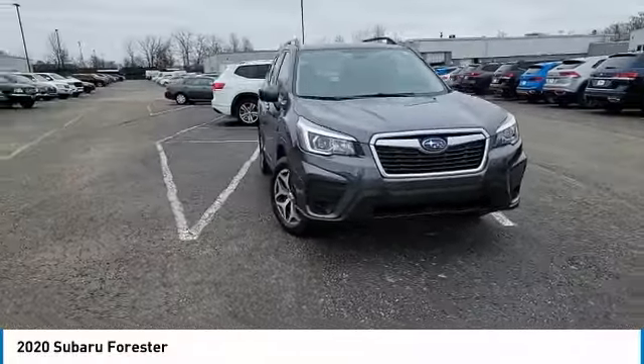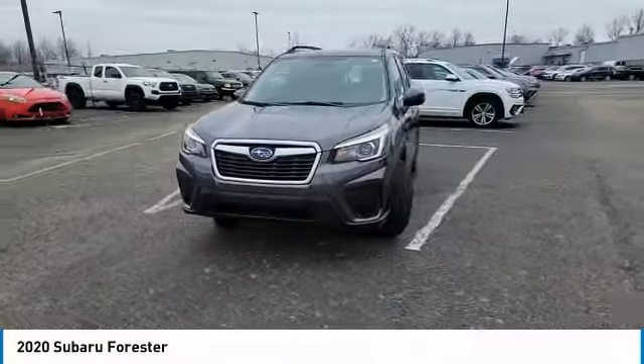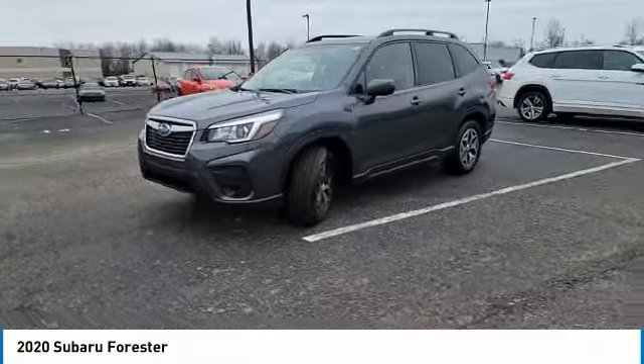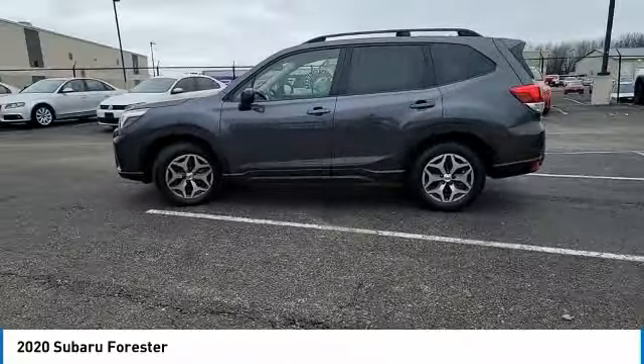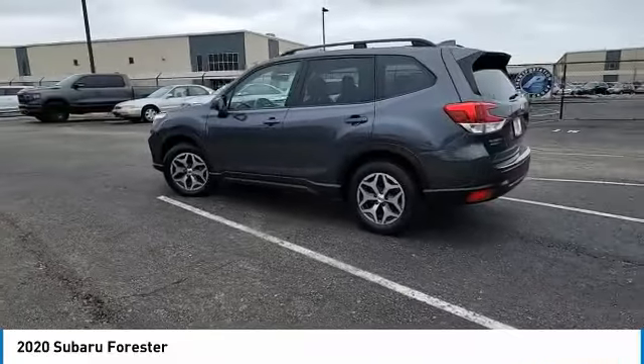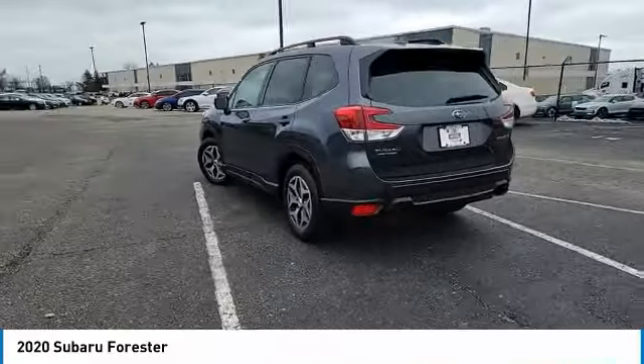Take a ride in the 2020 Forester. The Subaru Forester is a sensible, practical, and affordable vehicle. It has an impressive, comfortable ride and handles well. This vehicle has less than 35,000 miles.